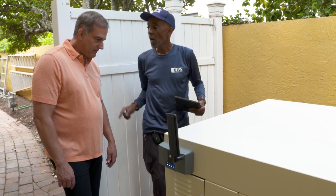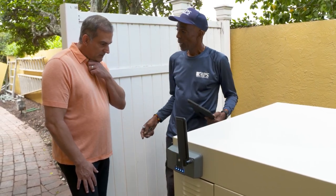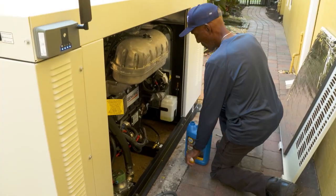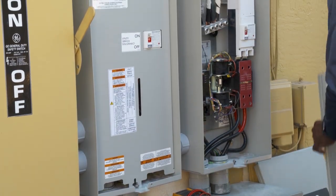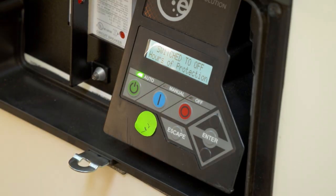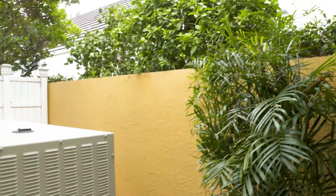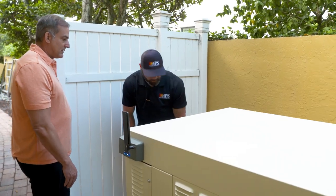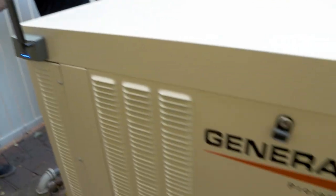With a dependable generator system in place, you can ensure your home has power during critical times. During our maintenance visits, we complete a 32-point inspection — checking your fan, belts, fluid levels, spark plugs, spark plug wires — and we also perform a transfer test to ensure the generator will function properly in a utility power loss or emergency. We have a standard exercise time every Wednesday at 1 p.m., allowing your generator to run weekly, 52 weeks a year. We also offer LTE remote monitoring, keeping an eye on your generator 24/7. If it misses an exercise time or has any issue, we're notified immediately.